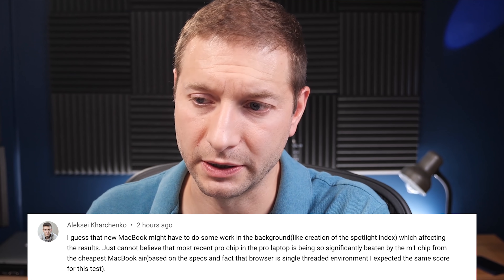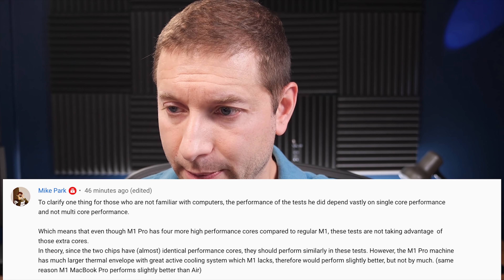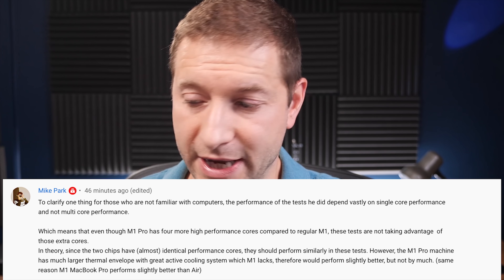Commenter Alexey Karchenko suggested background tasks might be reducing scores on these machines versus the M1. I've turned off all background processes including Spotlight indexing — it doesn't seem to have added performance benefits, but it was a good suggestion. Commenter Mike Park suggested there may be a scheduling glitch that mistakenly sends tasks to performance or efficiency cores incorrectly, and perhaps some of that is happening. It's not clear what's causing the M1 to outperform the M1 Pro and M1 Max in this test. Those with M1 machines should be pretty happy about this benchmark.